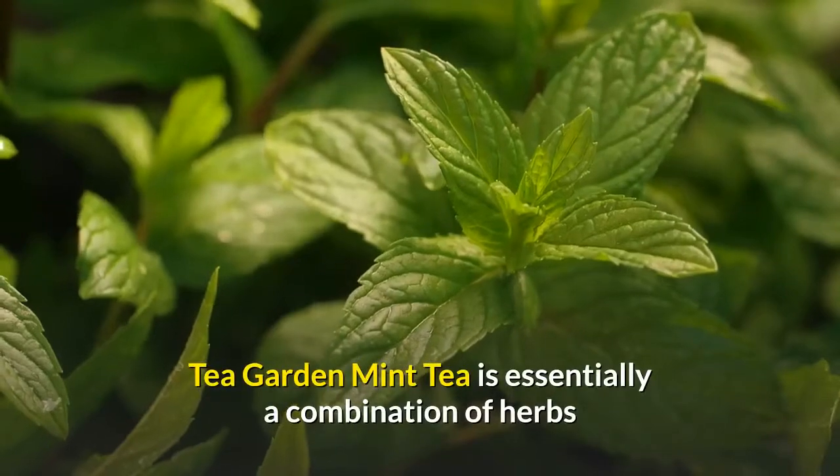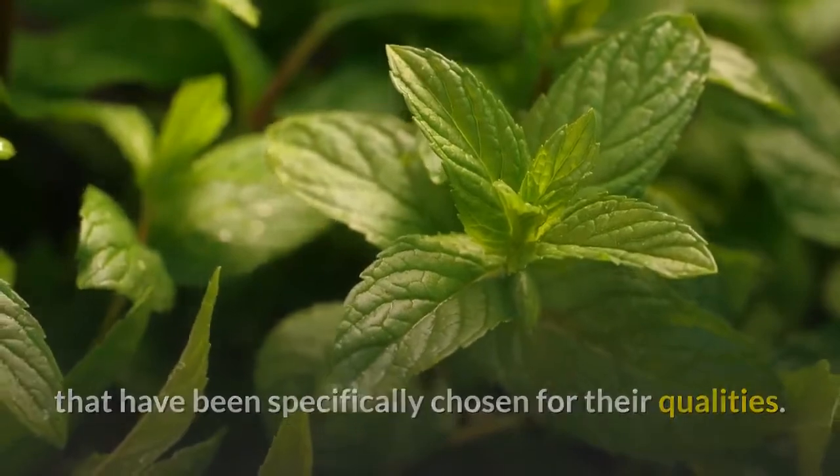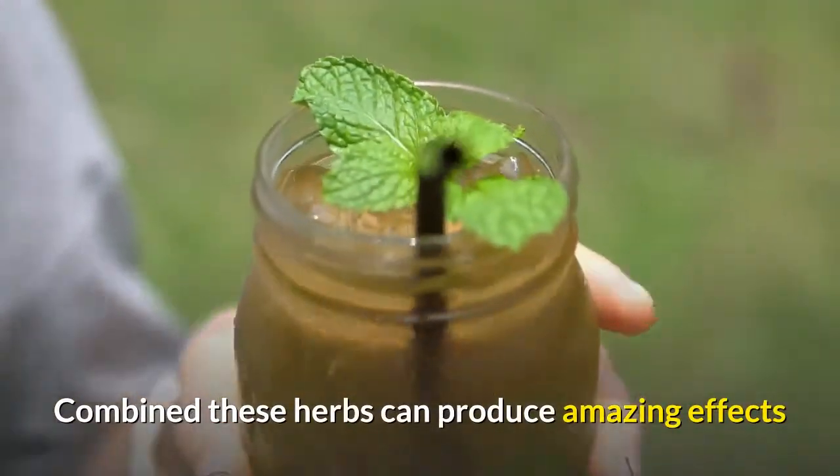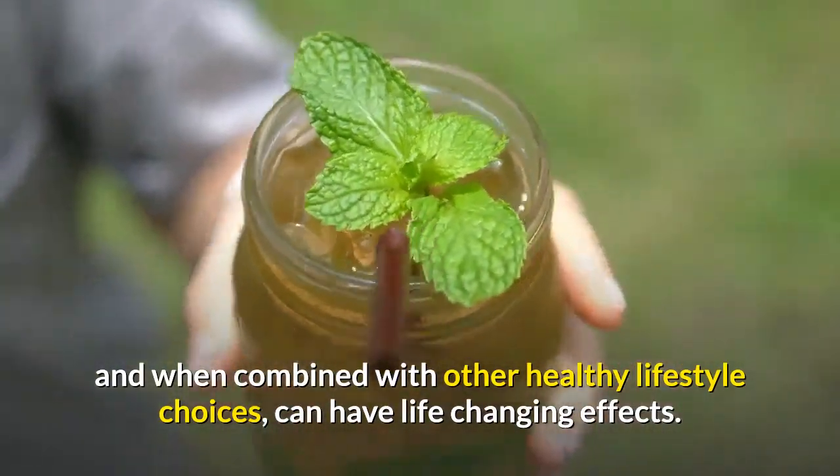Tea Garden Mint Tea is essentially a combination of herbs that have been specifically chosen for their qualities. Combined, these herbs can produce amazing effects, and when combined with other healthy lifestyle choices, can have life-changing effects.